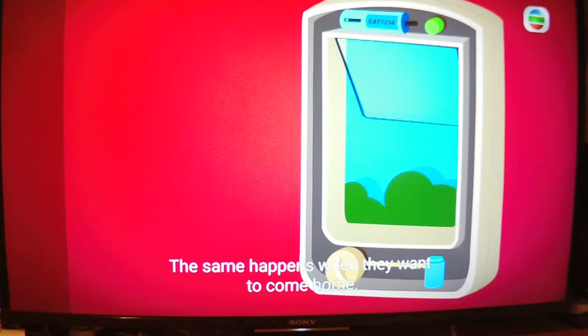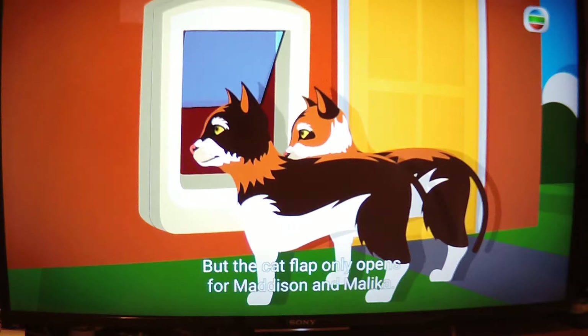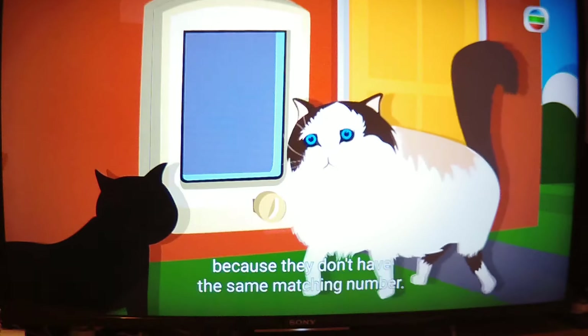The same happens when they want to come home. But the cat flap only opens for Madison and Malaika — if any other cats come along, they can't get in because they don't have the same matching number.